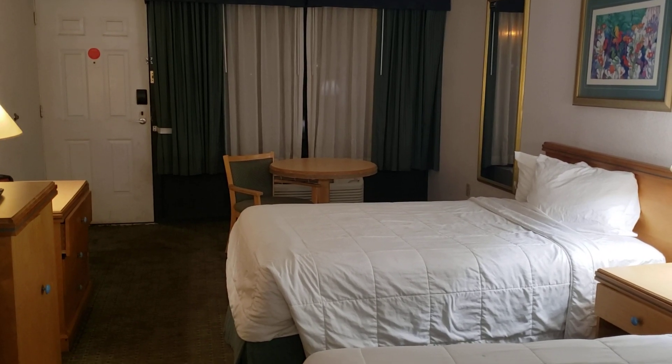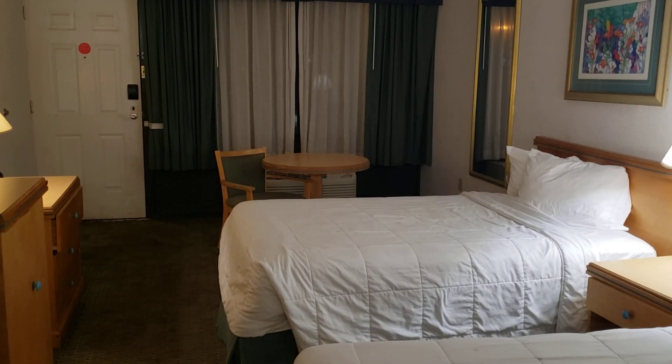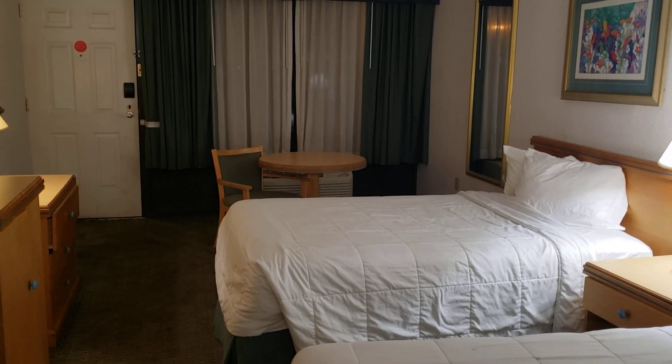Thank you for watching my channel. Please like, subscribe, and follow along. I stay in the cheapest hotels and let you know how they are, so you don't ruin your vacation.